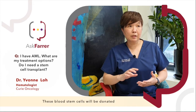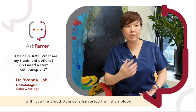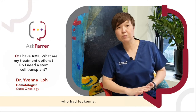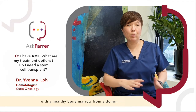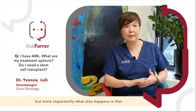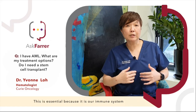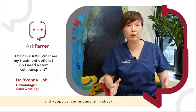These blood stem cells will be donated from another donor. The donor will have the blood stem cells harvested from their blood or directly from the bone marrow, and they will be infused into the patient who had leukemia. This does two things: it replaces a diseased bone marrow with a healthy bone marrow from a donor. But more importantly, the recipient will then have what is called a donor-derived immune system, which is essential because it is our immune system that keeps leukemia — and cancer in general — in check.